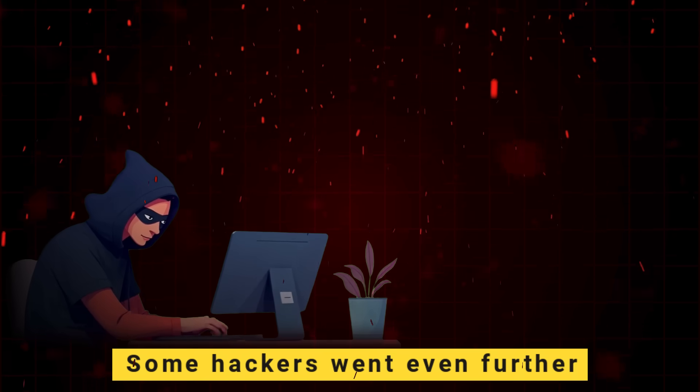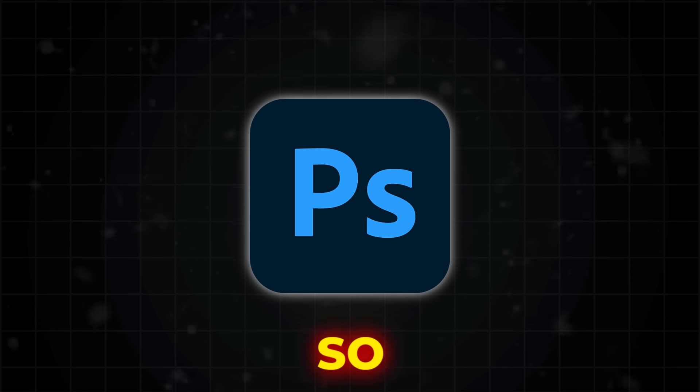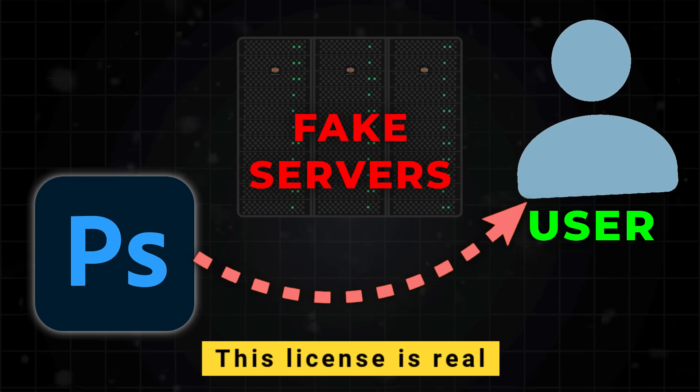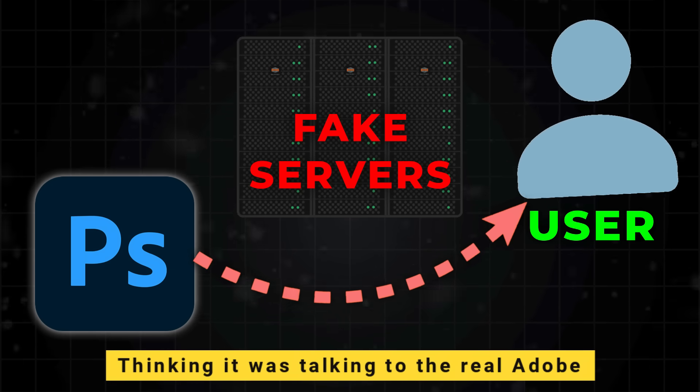Some hackers went even further and built fake Adobe servers that pretended to be Adobe. So when Photoshop tries to verify a user, these fake servers answer instead: yes, this user is legitimate, this license is real, let them in. And Photoshop believed it, thinking it was talking to the real Adobe.